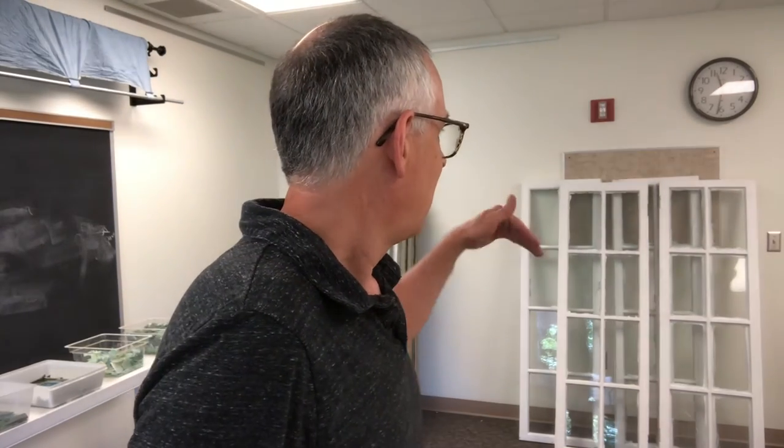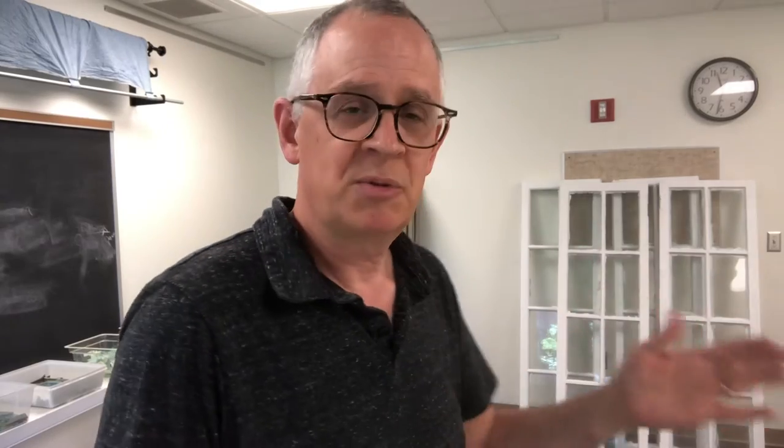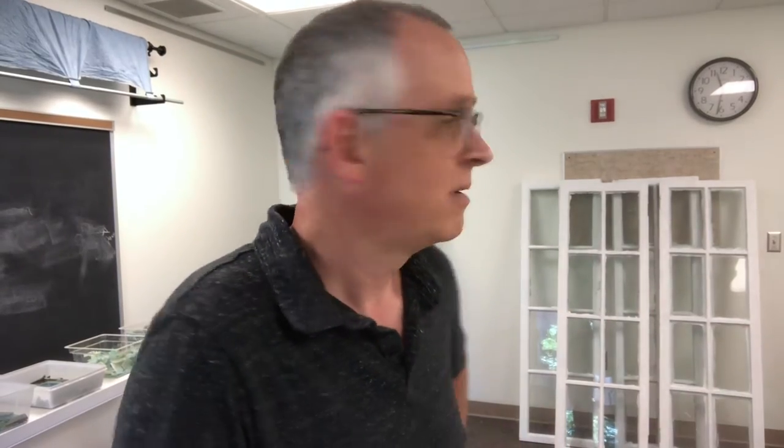I wanted to give a quick tour of what we're talking about here. I've been bringing things over little by little as we've been working on it. What we've got in here now is a lot of windows. You can see behind me — these are the four windows that are finished, at least in terms of being primed and scraped so they're safe to work with. They are almost six feet tall and about 22 inches wide, and there are four of them that are pretty much identical.